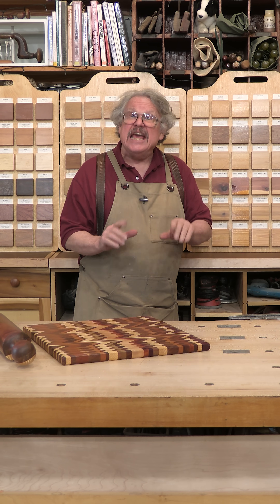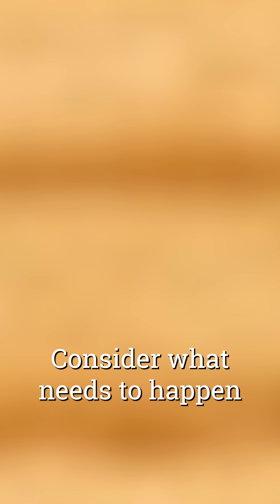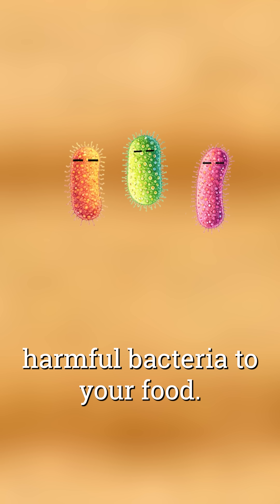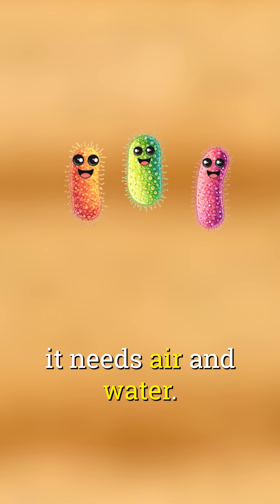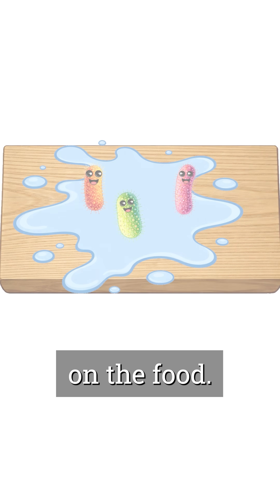What makes wood safe to use is its biological structure and its reaction to moisture. Consider what needs to happen for the wood to transfer harmful bacteria to your food. First of all, the bacteria has to be alive. And to live for very long, it needs air and water. The microbes also have to be right at the surface in order to rub off on the food.